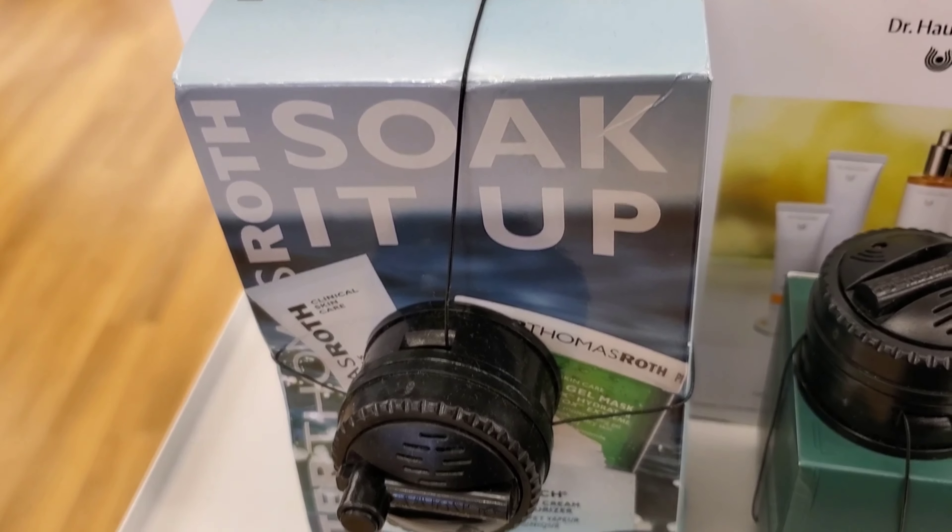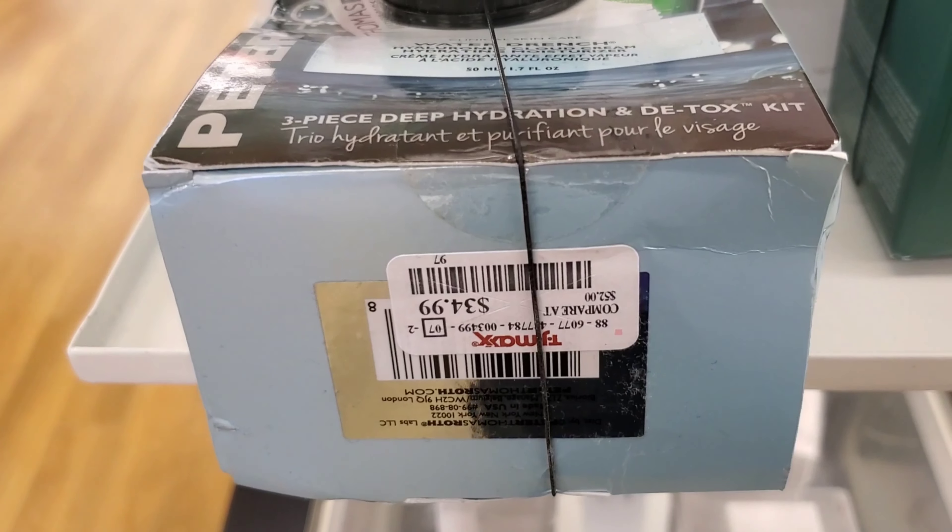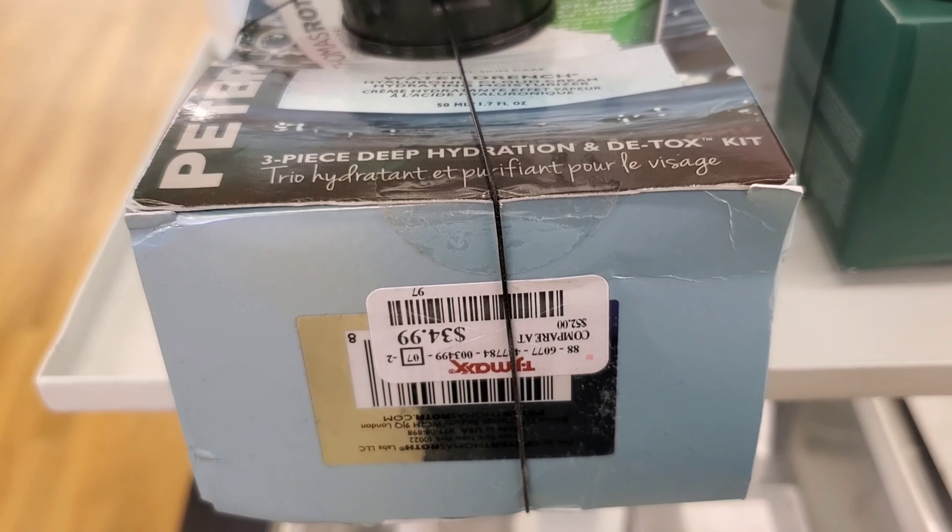And this is the Peter Thomas Roth Soak It Up Kit — it has three different products inside, going for $34.99 at TJ Maxx.